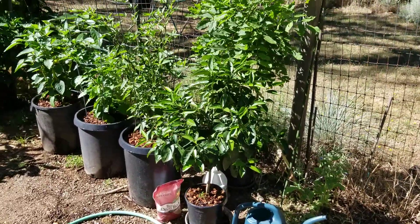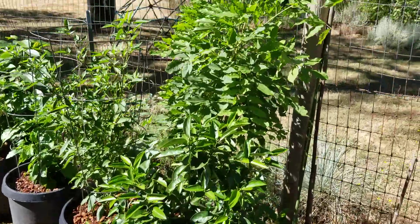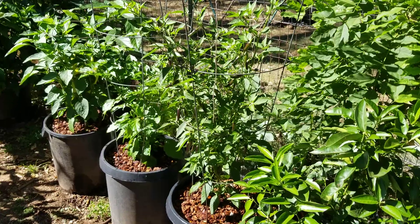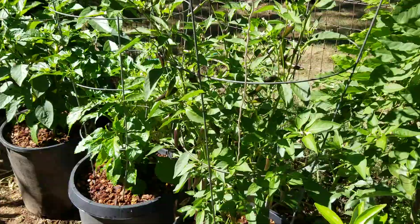And then the pepper section — it's actually got a citrus seedling right there, and potted wisteria. This first pepper is the Thai chili pollinated by Hungarian black, and it's covered in peppers.